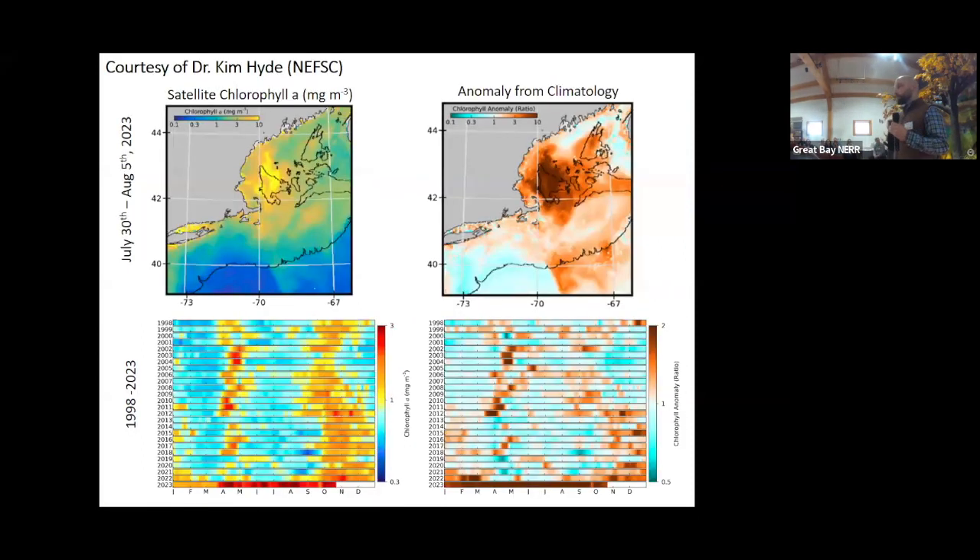The UNH group started reaching out to colleagues to share what they were seeing and ask what others were observing. It soon became apparent that this Tripos bloom was actually really widespread throughout the Western Gulf of Maine. Through multiple email chains, colleagues throughout the region shared that they too had been seeing this large and persistent bloom.